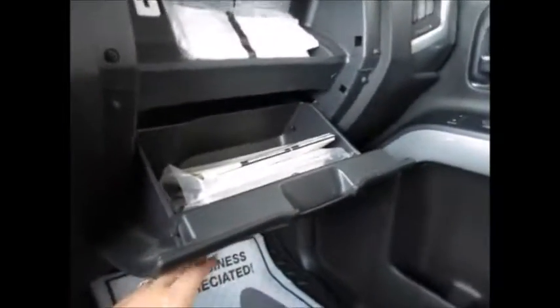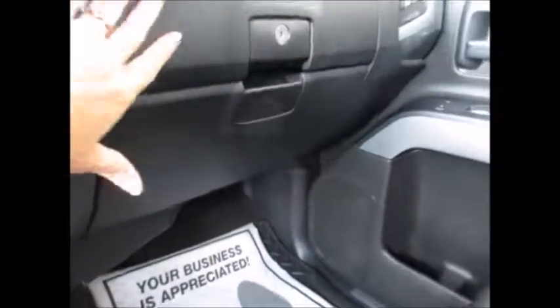The owner's manual and all corresponding documents are in the glove compartment. It also has an automatic dimming rearview mirror with OnStar capabilities, overhead lights, and sunglass holders. Thank you for watching and have a great day.